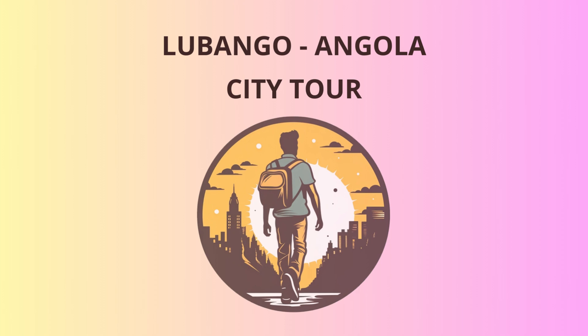Welcome to Lubango, the Jewel of Angola. I'm your enthusiastic tourist guide, and I'm thrilled to take you on a remarkable journey through this beautiful city. Our adventure begins at the iconic Christ the King statue, standing tall and proud atop Mount Sangue. As we ascend, catch breathtaking views of the city sprawling beneath you like a colorful tapestry. The statue was inspired by the Christ the Redeemer in Rio de Janeiro and serves as a symbol of peace and unity.